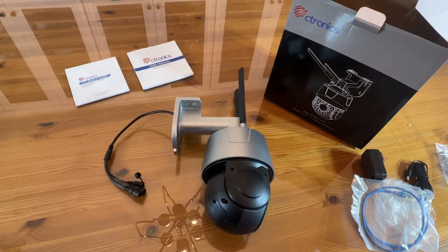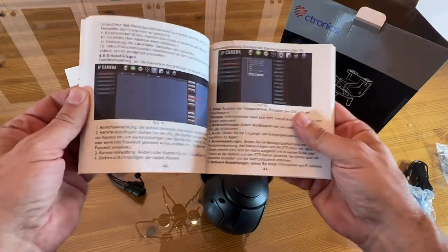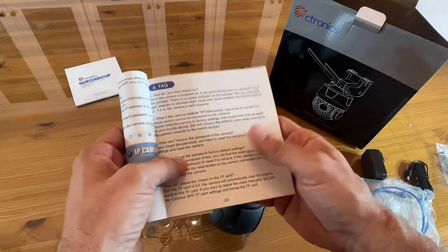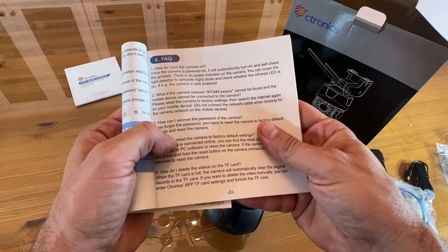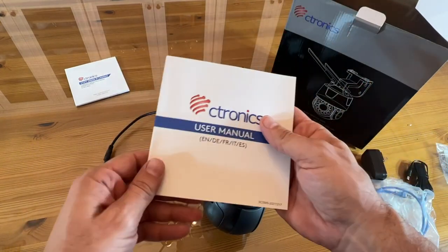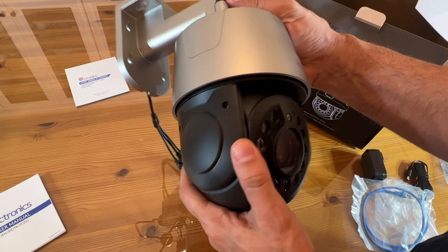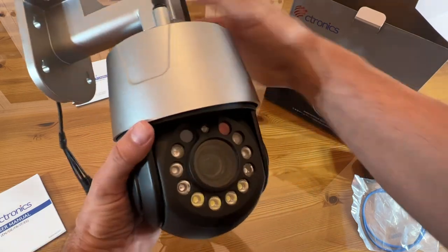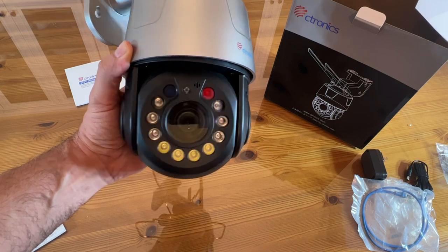Citronix even comes with a thorough manual so you can learn everything about it. Go ahead and pick up four or five of these — this is professional level, this is next level. The camera automatically turns on and does a self check. Where can you recover your password? How can you delete videos off the TF card? So many fun things. If you're a tech guy, you're going to be in love with this. If you just love having high-end security and you love the PTZ aspect — all the motion, the movement — this thing is incredible. This is possibly the most powerful and advanced camera I've ever had a chance to deal with when it comes to security cameras.